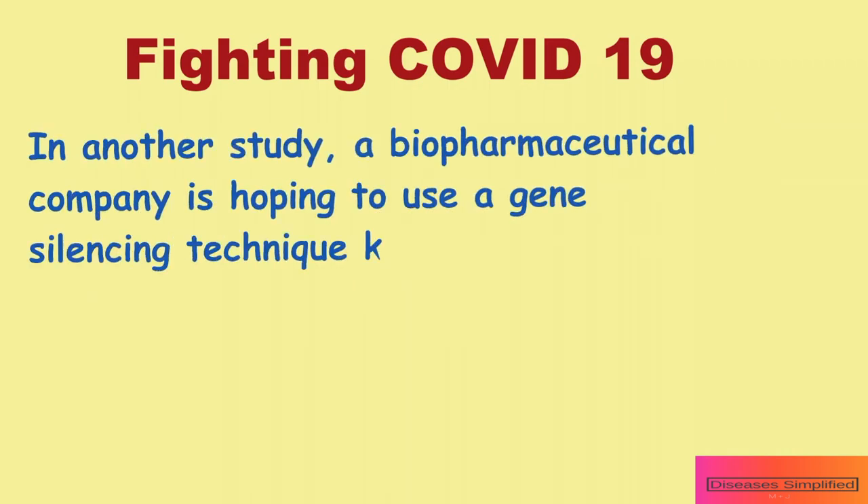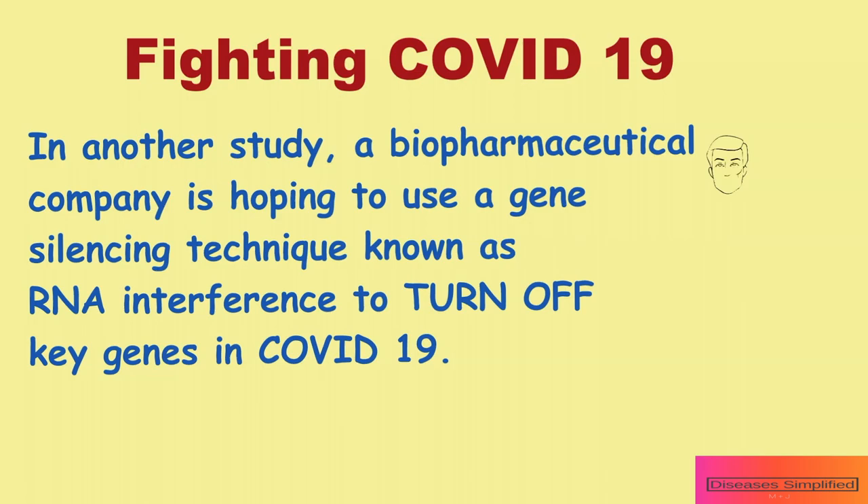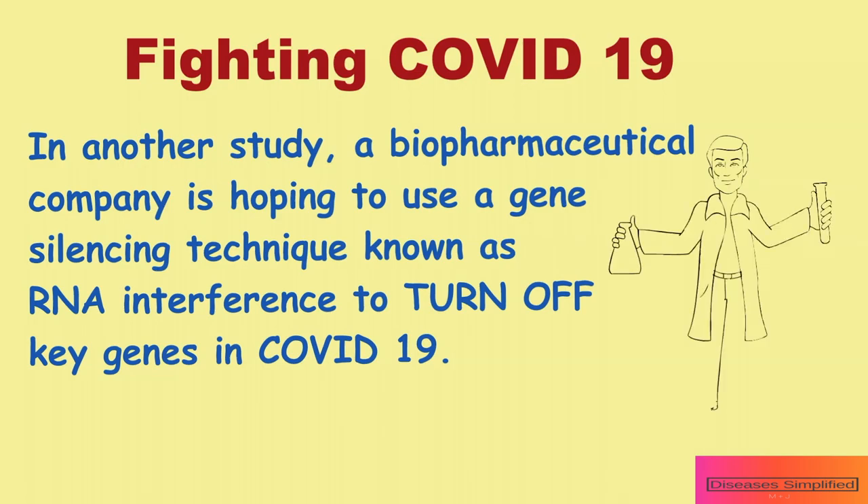In another study, a biopharmaceutical company is hoping to use a gene silencing technique known as RNA interference to turn off key genes in the new coronavirus. But first, the company must identify viral genes to target.